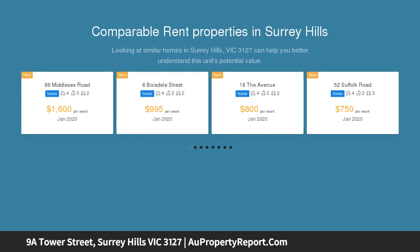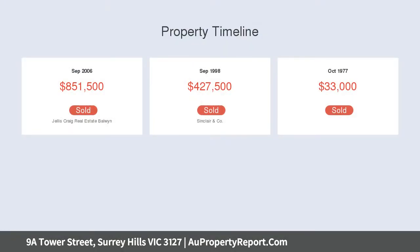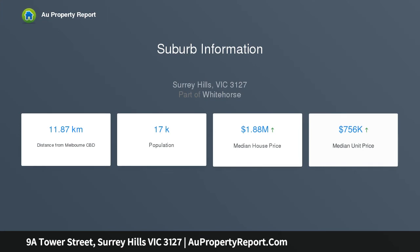A luxuriant garden outlook and timeless architectural design makes the most of its northern orientation, with all living areas overlooking beautifully considered gardens and enjoying an easy indoor-outdoor relationship that's so conducive to contemporary living and entertaining.